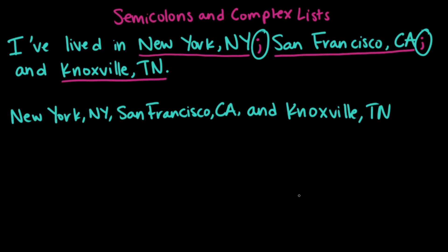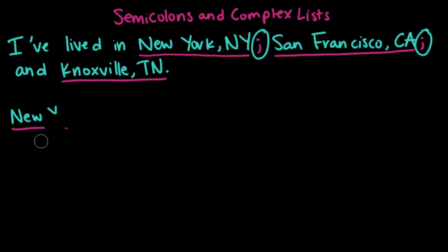This has a pretty high chance of being misunderstood. It could look like I'm saying I've lived in New York, a place called New York San Francisco, just California in general, and Knoxville, Tennessee. That's just a lot of commas and a lot of chances for misinterpretation, so this is not what we want.